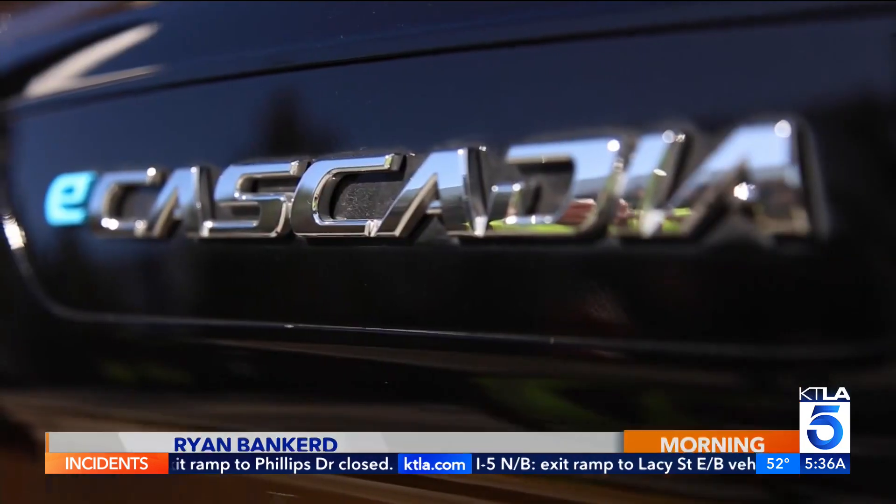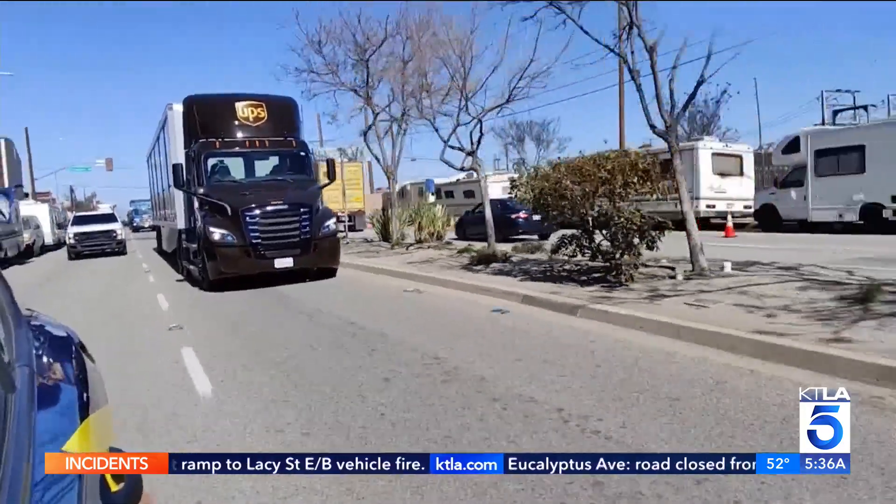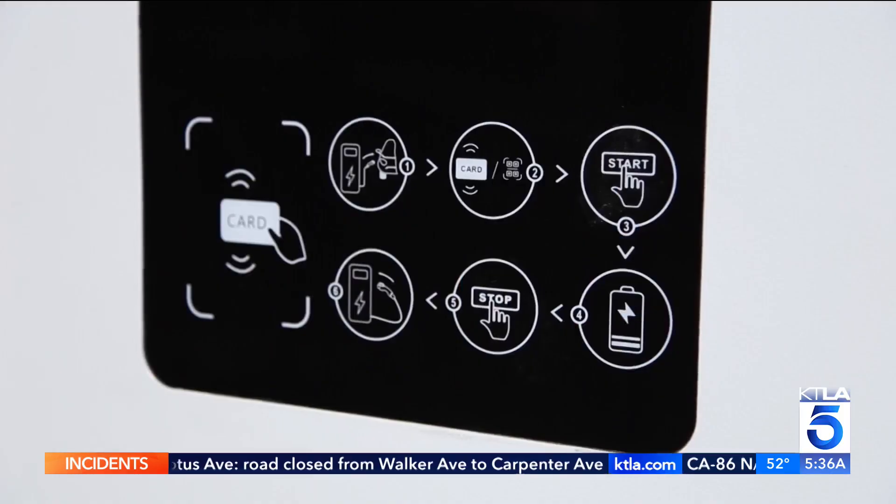It's been part of our mission statement to improve the air in the communities that we serve, and also move towards a more sustainable future. The Freightliner E-Cascadia can go up to 250 miles on a charge. It takes about an hour and a half to recharge the truck. There's no diesel fuel smell, there's no noise — it's very smooth.